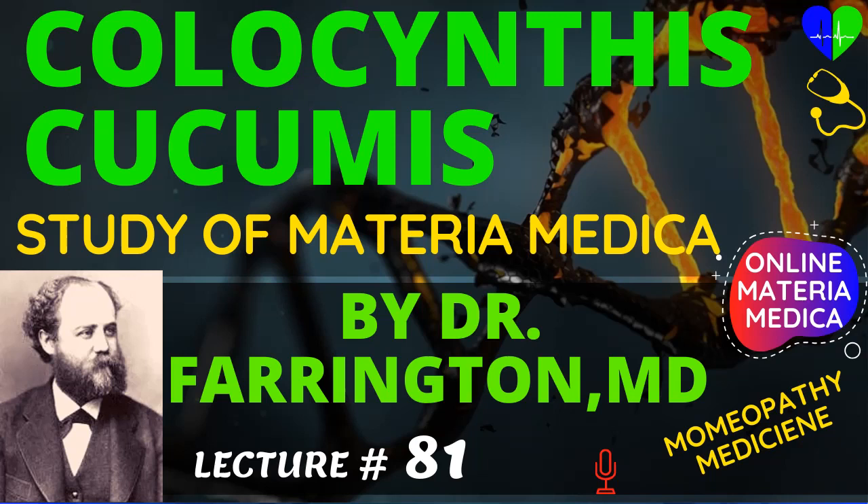Today in this classic homeopathic materia medica lecture we discuss about homeopathic medicine Colocynthis cucumis, by Dr. Farrington, M.D.